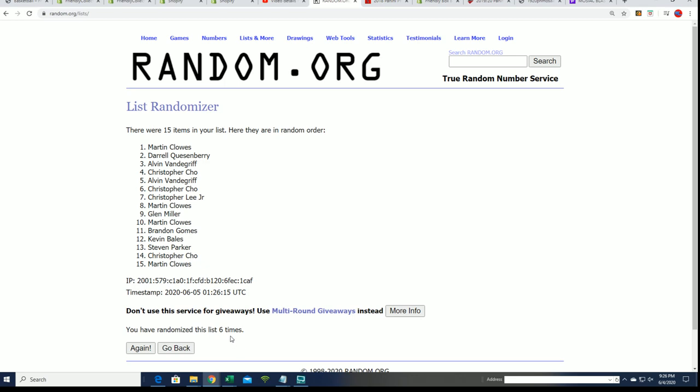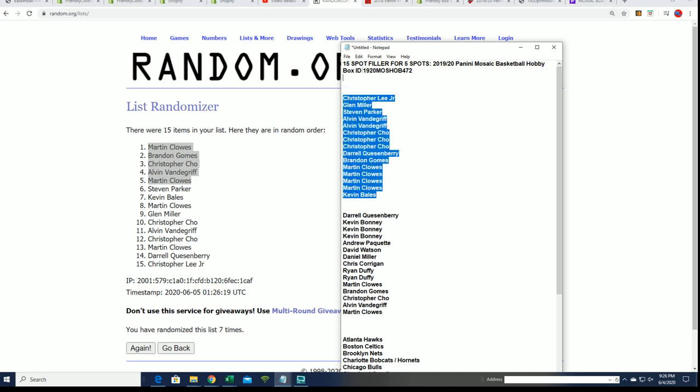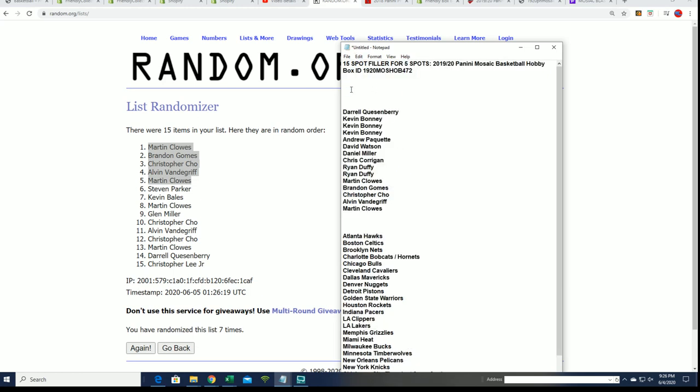Bing bing bing bing — lucky number seven! And there's our top five. Congratulations to those of you who scored a spot into mosaic for roughly a third of the price. Boom, there you go — that's our filler, everyone.